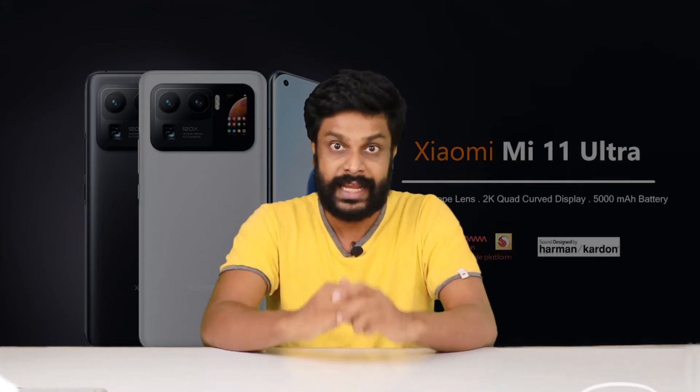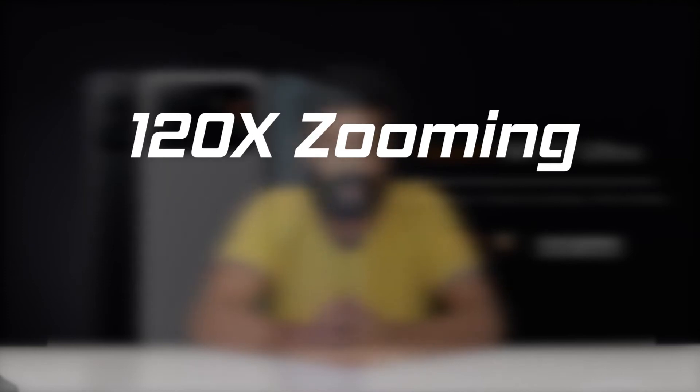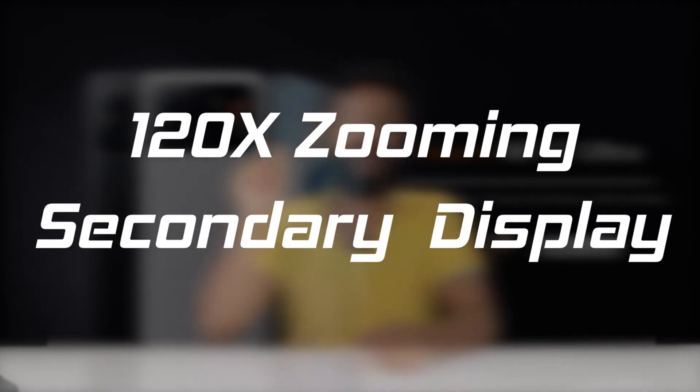This is the Mi 11 Ultra phone. You can use the 120x zoom in the phone.